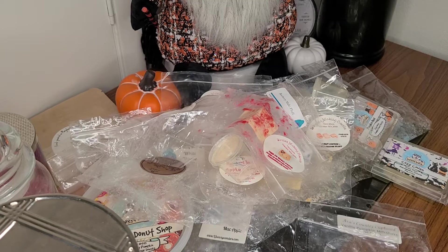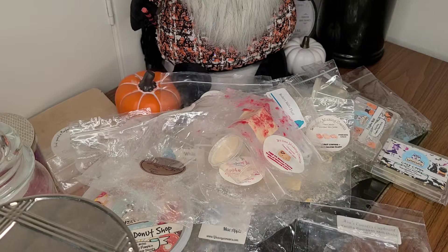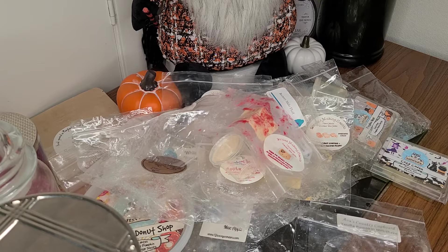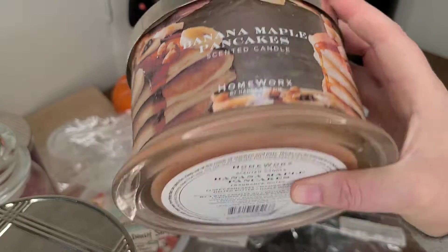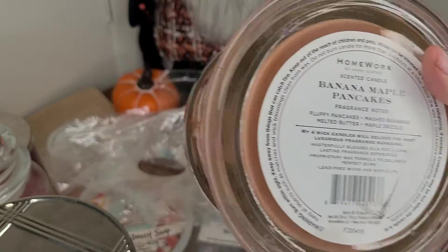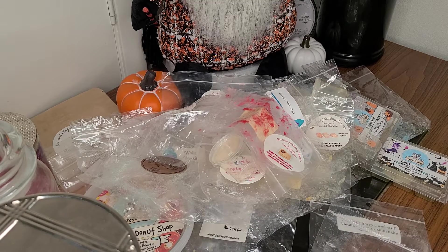Next I have Banana Maple Pancakes. This one performed well, though the throw wasn't as strong as I wanted it to be. I think I still have two backups so I'm going to try it again from a fresh burn. The scent notes are fluffy pancakes, mashed bananas, melted butter, and maple drizzle — a yummy scent. I'm hoping I'll get a better throw this time, and now I have hurricanes that fit the Homeworks candles, which is nice because I feel like they perform super well in there.